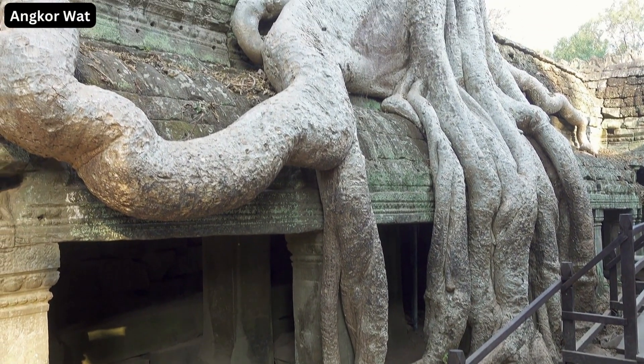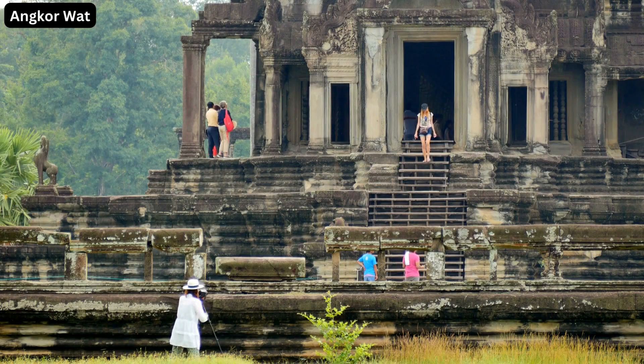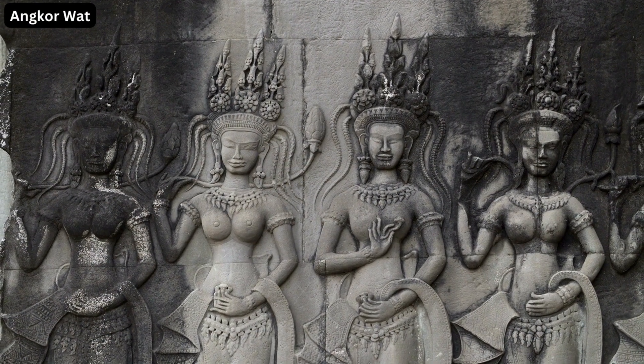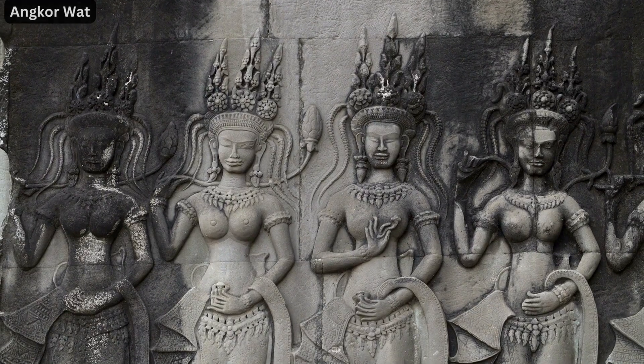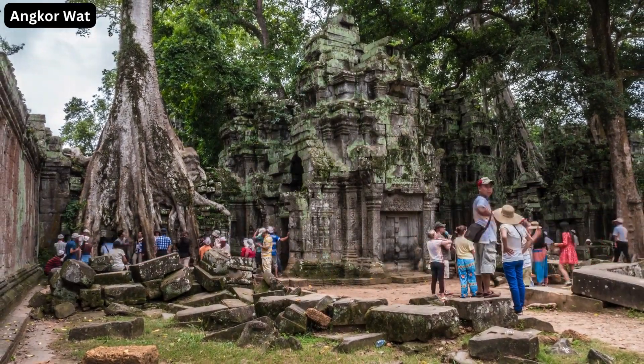Each sight, each sound at Angkor Wat adds a new layer to your Cambodian adventure. And that's a glimpse into the enigmatic world of Angkor Wat. The ancient stone walls, the whispering trees, the stunning carvings — each element narrates a tale of its glorious past.